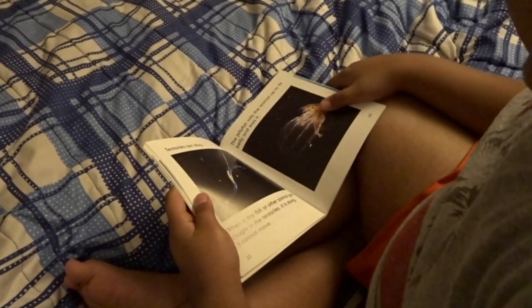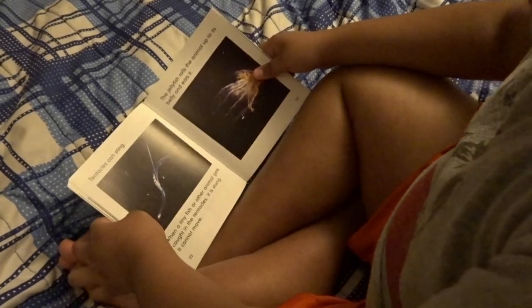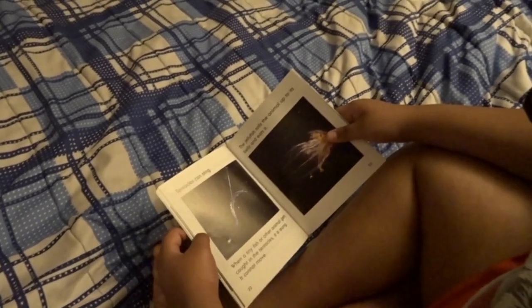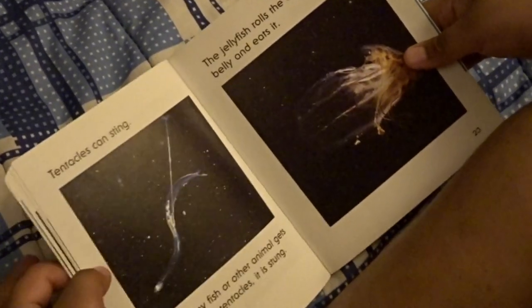Tentacles can sting. When a tiny fish or other animal gets caught in the tentacles, it is stung and cannot move. The jellyfish pulls the animal up to its belly and eats it.